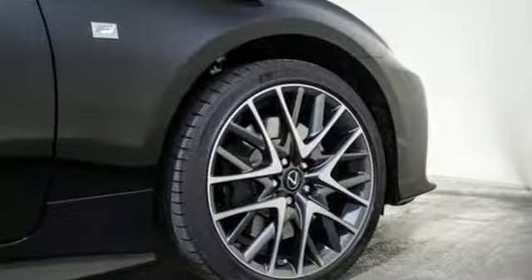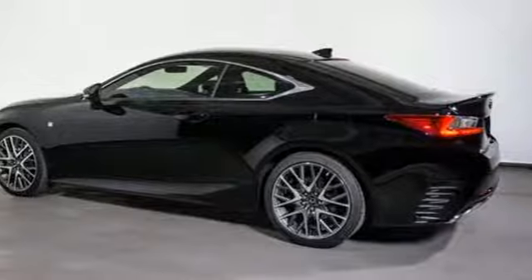Luxury awaits in every Lexus. Someone is going to drive this fantastic vehicle off the lot — it should be you. Test drive it today.